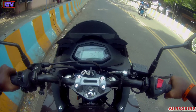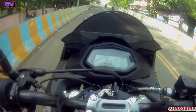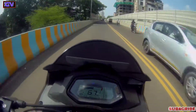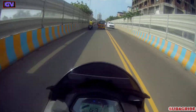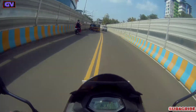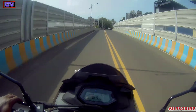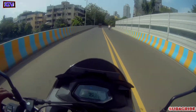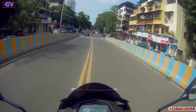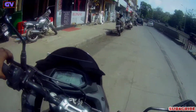So the first gear challenge starts — from 0, stop, then start. You can see the first gear top speed is 41 kmph, then it goes to second gear and the top speed is 67 kmph. For a 200cc bike, getting 41 kmph in 1st gear is not bad, and 67 kmph in 2nd gear is solid. The first and second gear challenge is done, and the car has good performance.